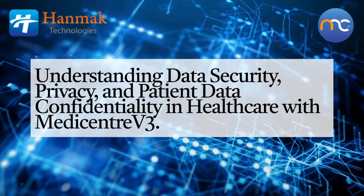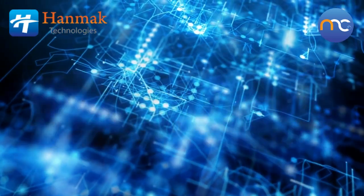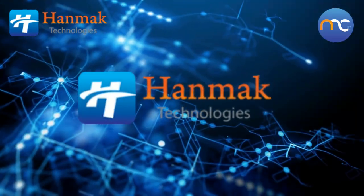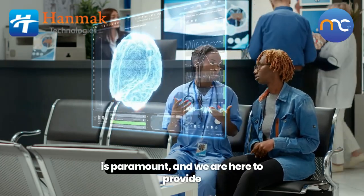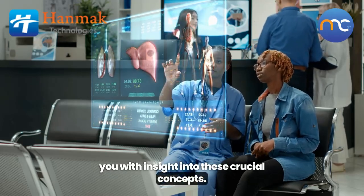Welcome to our video on Understanding Security, Privacy, and Patient Data Confidentiality within the MediCenter V3 Integrated Healthcare Management Information System. In today's digital age, safeguarding sensitive health information is paramount, and we are here to provide you with insight into these crucial concepts.